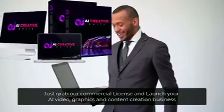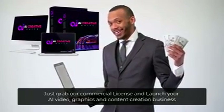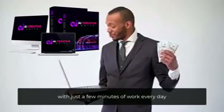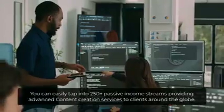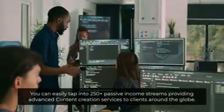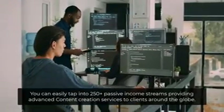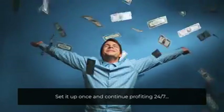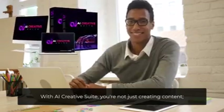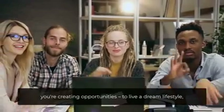And you can make more — just grab our commercial license and launch your AI video, graphics and content creation business with just a few minutes of work every day. You can easily tap into 250-plus passive income streams providing advanced content creation services to clients around the globe. Set it up once and continue profiting 24/7 with AI Creative Suite. You're not just creating content — you're creating opportunities.